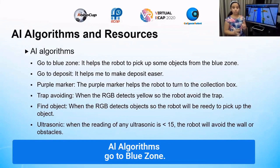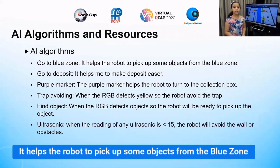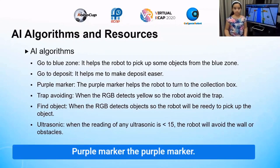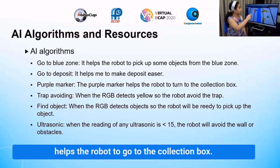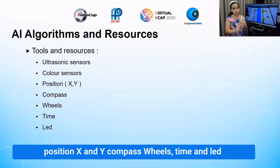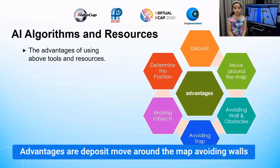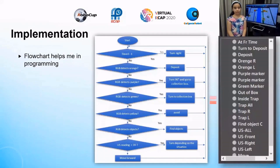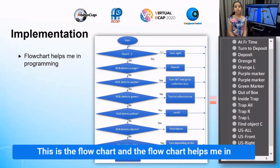The AI blue zone helps the robot to pick up objects from the blue zone. The deposit feature helps make depositing easier. The purple marker helps the robot go to the collection box. The tools and resources used are the ultrasonic sensor, color sensor, position X and Y, compass, wheels, time, and length. The flowchart helps me in programming.